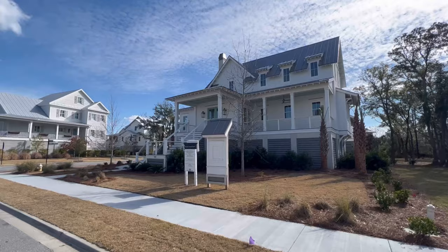Hey guys, my Brenneman here. I'm a realtor in Daniel Island, South Carolina, and today we're going to take you on a tour of a home that we're getting ready to close here in Daniel Island Park. I hope you enjoy the tour.